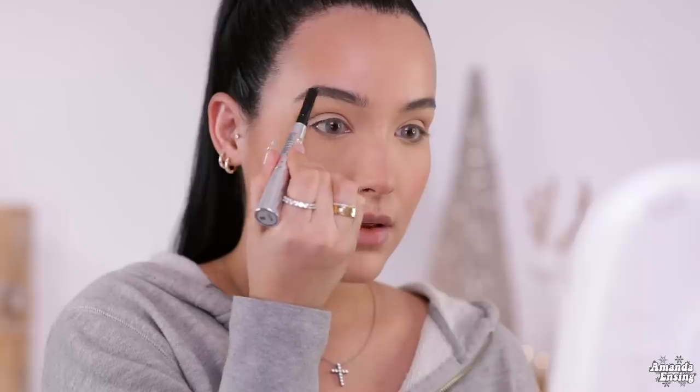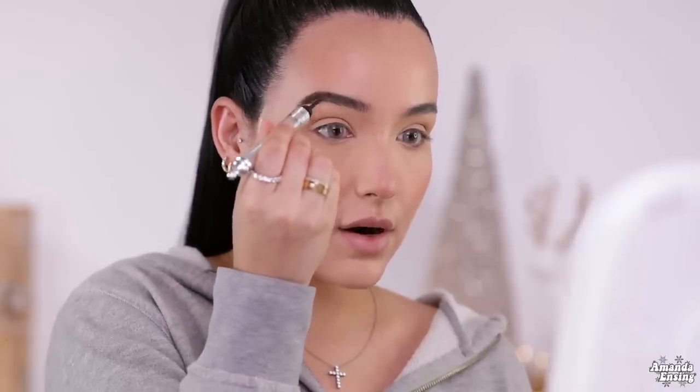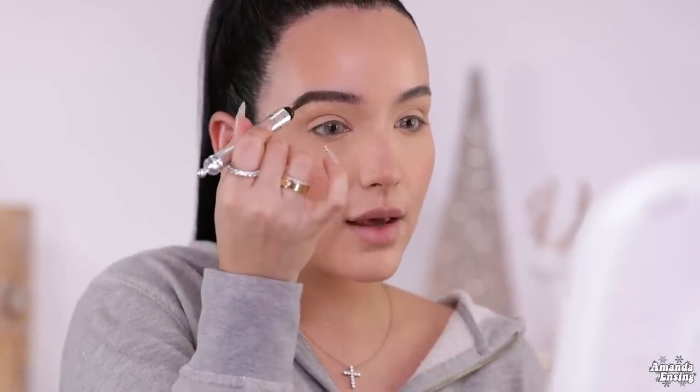On my brows, I'm going to use the Benefit Brow Styler in the shade 5. I like to start on the bottom of the brow, then fill in any sparse spots like right here on my arch. For the front I'm just going to go upwards. Now I'm going to take the powder and darken up the ends of the brow up into the arch. It kind of gives you that pomade vibe without using a pomade. I love using both for texture. We always have that one brow though.